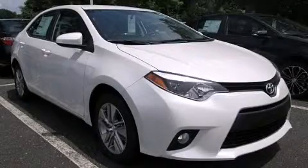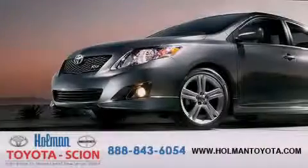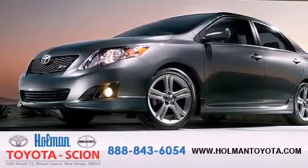Stop by today and test drive this vehicle for yourself. Holman Toyota Scion is pleased to offer the pre-owned three-day guarantee.